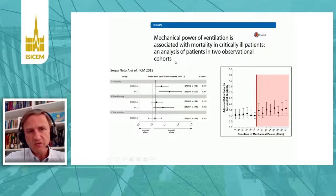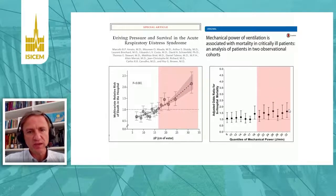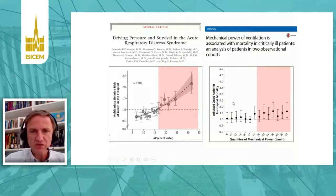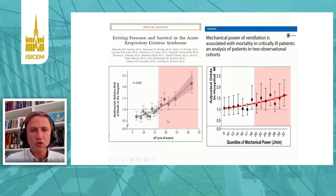These investigators could show that there is a correlation — the higher the mechanical power, the worse the prognosis of the patients. But as you can see in this slide, the correlation is not that strong. Using almost the same framework and scale of analysis, the correlation between driving pressure and mortality is much stronger than between power computations and mortality. Both graphs have the same Y scale, but increasing mechanical power produces a much lower mortality increment than driving pressure.